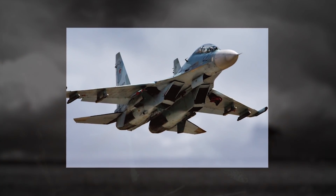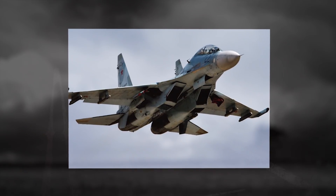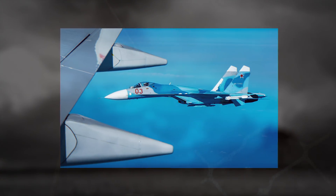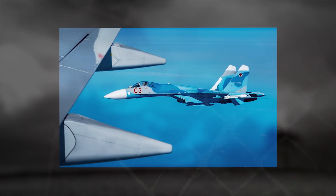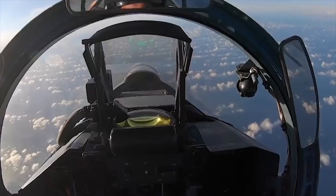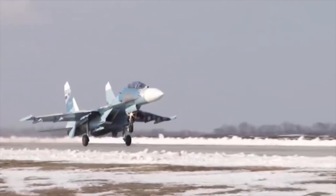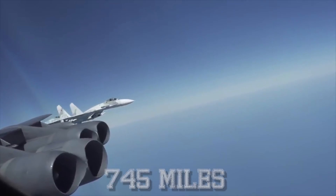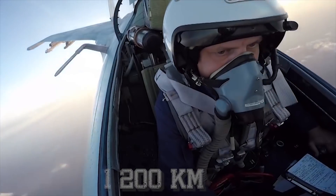The aircraft provides general air defense in cooperation with ground-based and airborne control stations. The aircraft is equipped with a 30-millimeter gun with 150 rounds of ammunition and a range of missiles, rockets, and bombs mounted externally on 10 hardpoints. The combat radius of the Su-27 fighter is 745 miles, 1,200 kilometers.